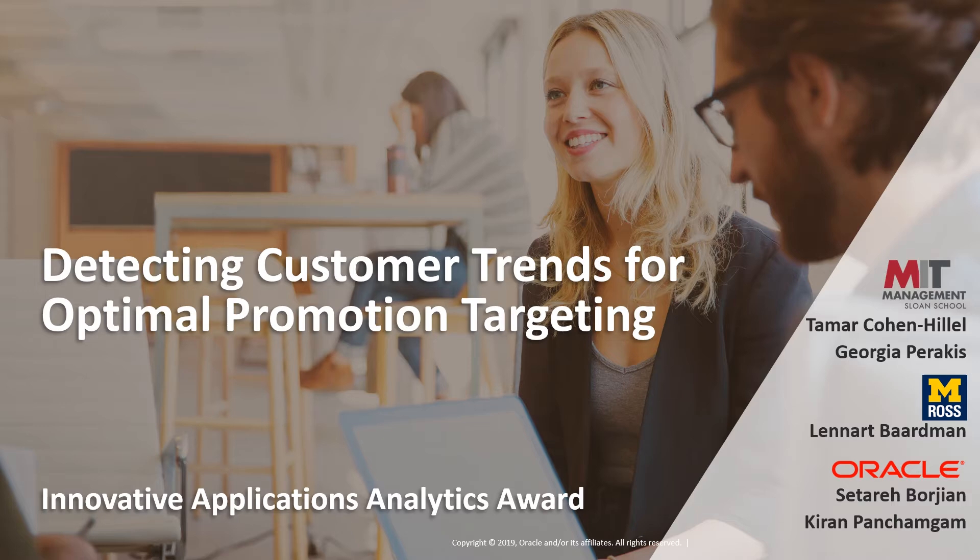Welcome to our presentation on Detecting Customer Trends for Optimal Promotion Targeting. We are Tamar Kouhenhi-Lel and Georgia Parakis from the MIT Sloan School of Management, Sitar Borgian and Kiran Panchamgam from the Oracle Retail Global Business Unit, and Leonard Bartman from the University of Michigan Ross School of Business.